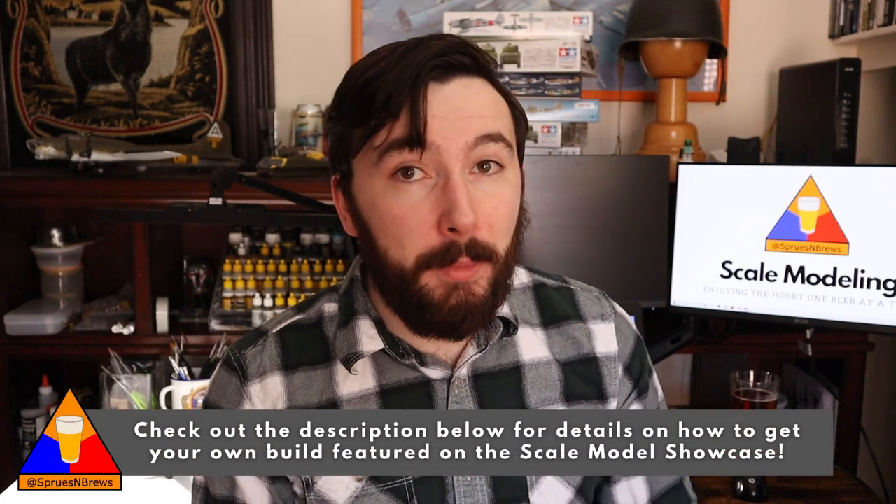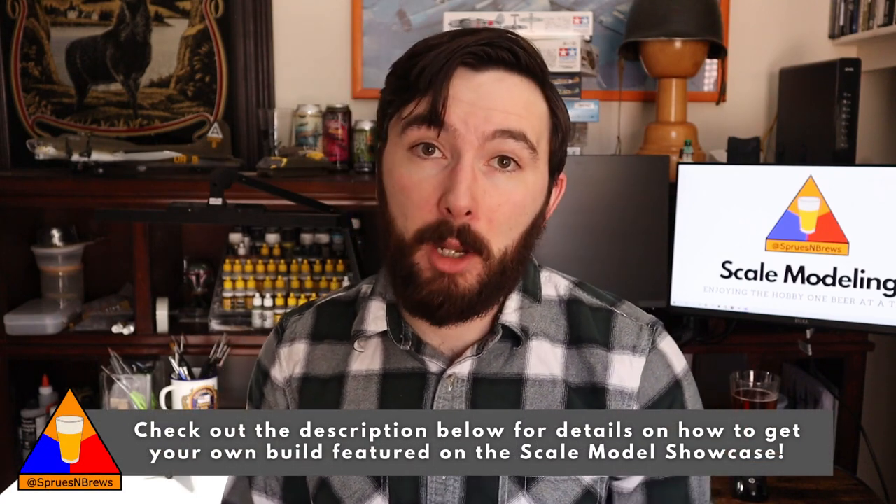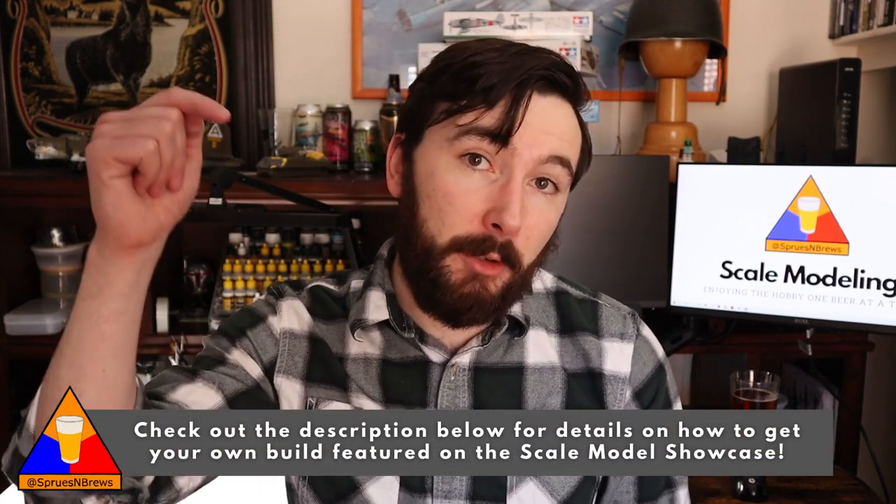And if this is your first time here, welcome aboard. If you'd like to submit one of your own builds for a chance to get featured here on the Scale Model Showcase, I'll have instructions in the description below on how you can get involved. I've got a few really interesting selections to spotlight today, so let's get right into it. Grab yourself a beverage, get cozy, let's check out some scale models.